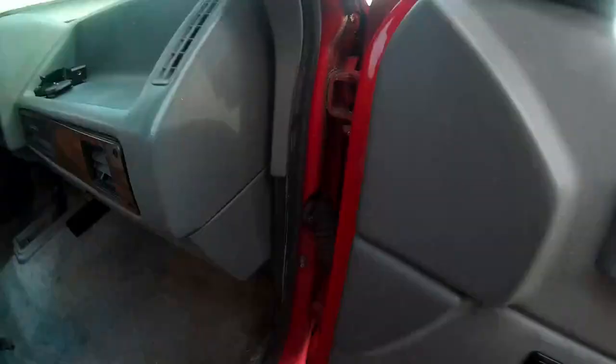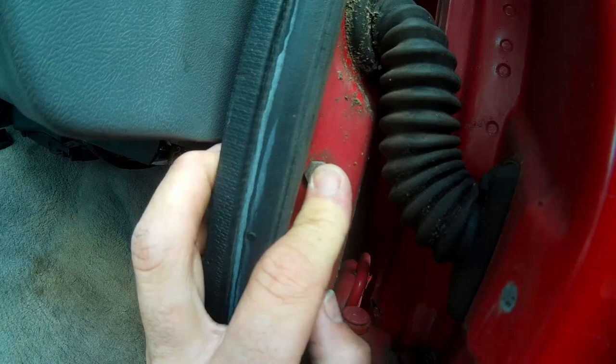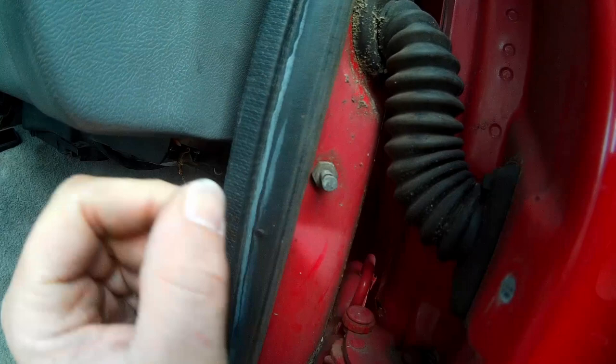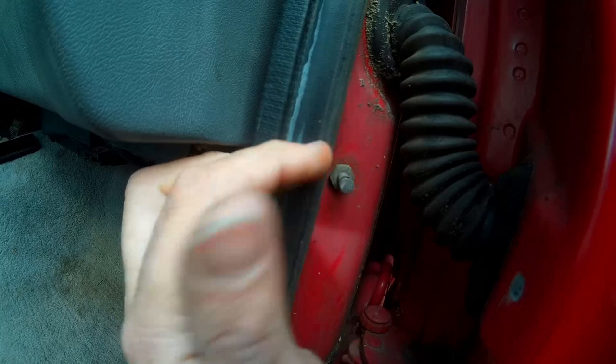Also right here is the door switch — this is what, when the door closes, turns your dome light off. These like to wear out and stick. These are actually still kind of an old design, just all metal. My old 76 C10 has ones just like this and they're seized. These are going to have to be replaced eventually.